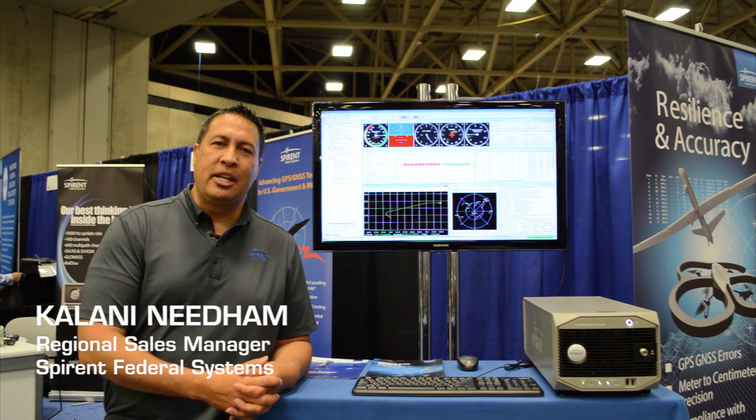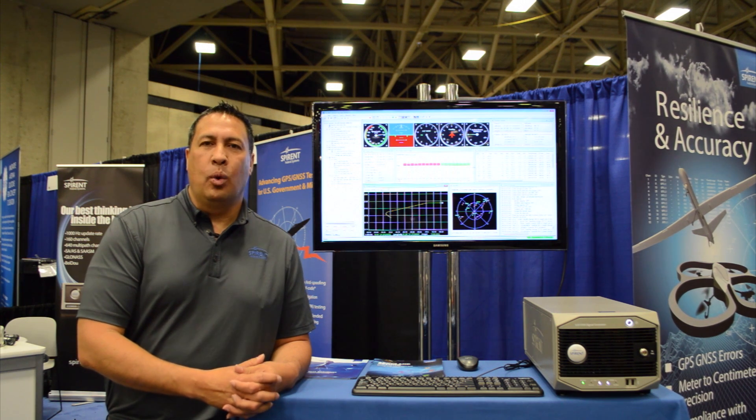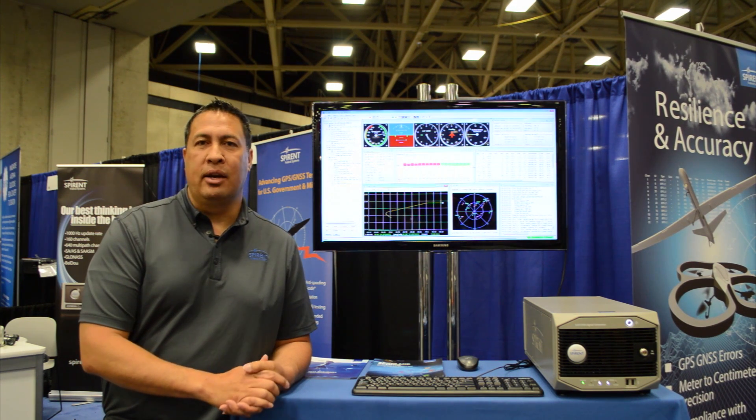Hi, my name is Kalani Needham with Spirant Federal Systems, and we are here at Exponential 2017. Over the last 30 plus years we have been supporting the GNSS industry with a wide variety of products that we have to offer here at Spirant.